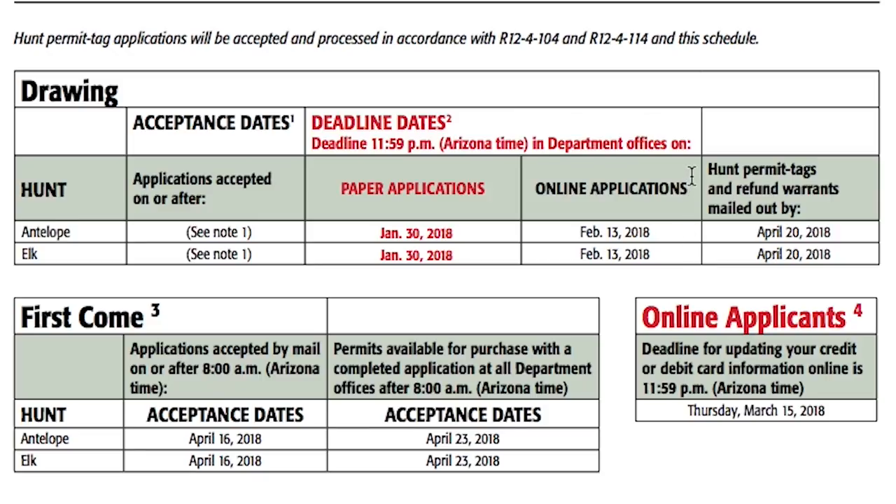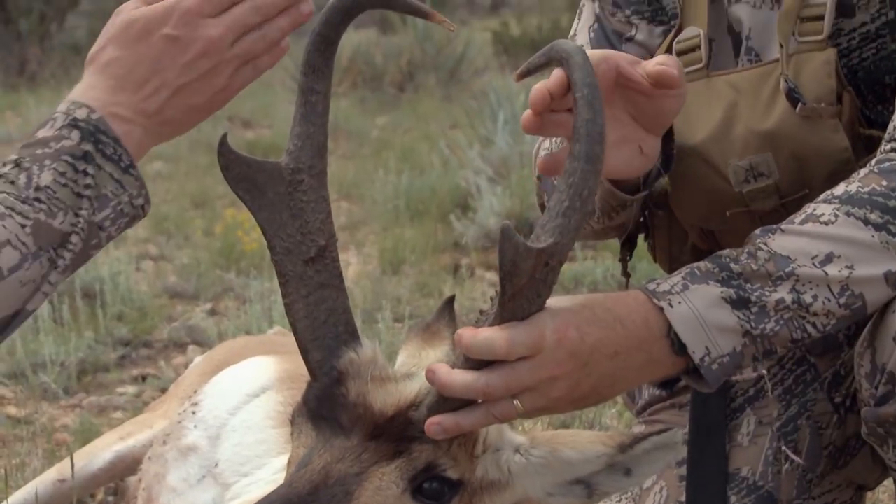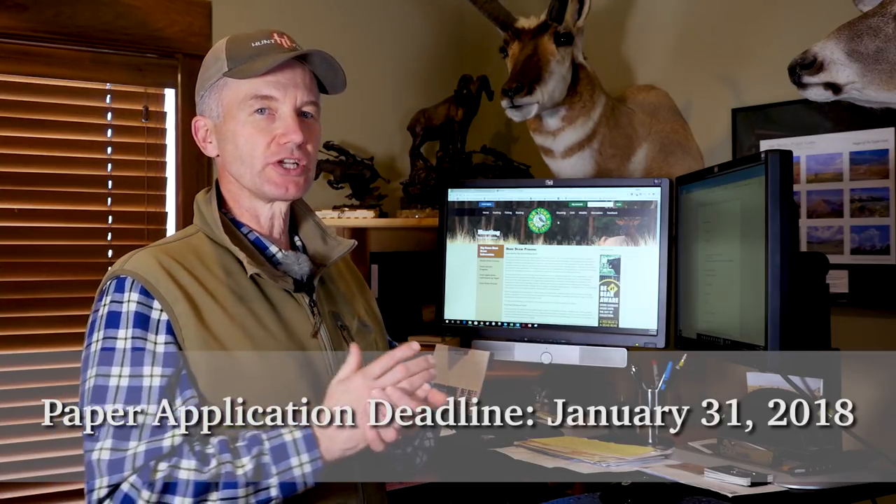One thing you have to remember is there are two different deadlines for Arizona. This time of year in February, there's the deadline for elk and antelope. Then in June you're going to have another deadline for limited entry deer and bighorn sheep. When we get to the fall, there's another deadline mostly for javelina and turkey and a few other things. The deadline we're talking about right now is the first deadline of the year — for elk and antelope — and that deadline is January 31st for a paper application.